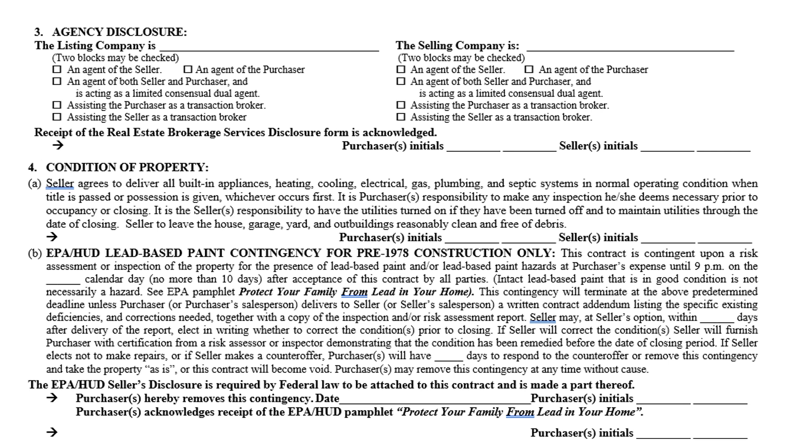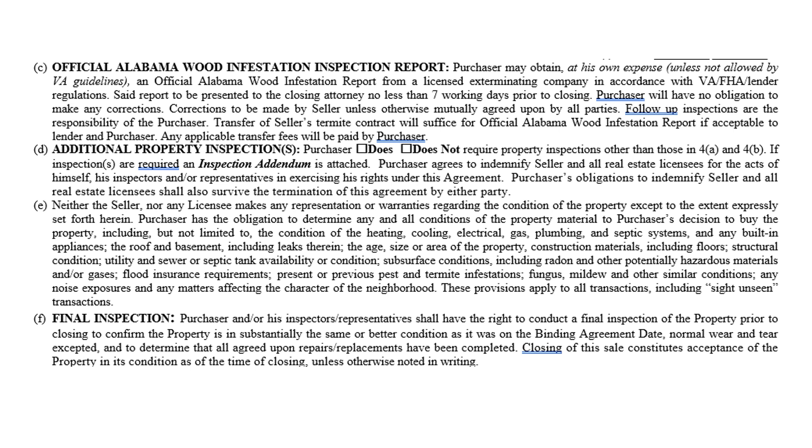For homes built before 1978, there's a chance lead-based paint was used — lead hazards in paint or plumbing could be present. The purchaser has the right to do an inspection at their own cost. It is a federal mandate: if the house was built prior to 1978, you must offer the buyer the option of doing a lead-based paint and hazard inspection. If they waive it, put the date on the bold line and have them initial it. If the house was built after 1978, this paragraph is not applicable.